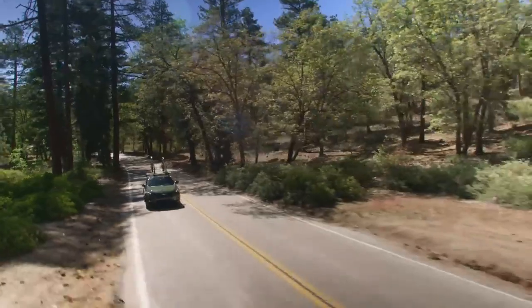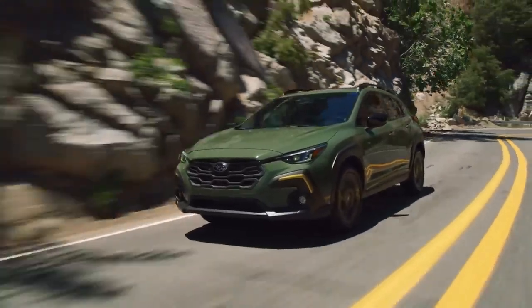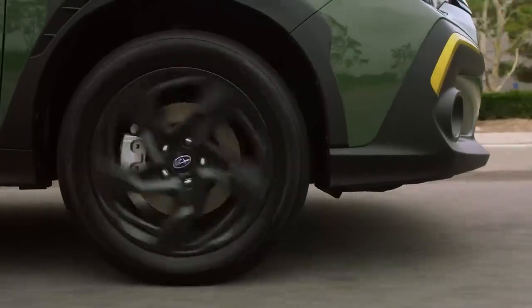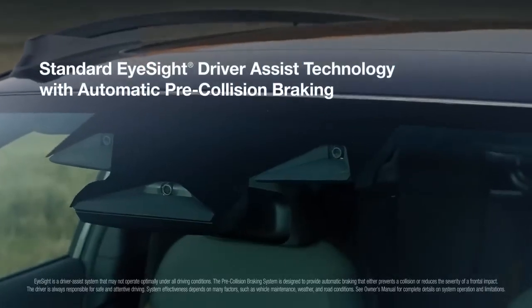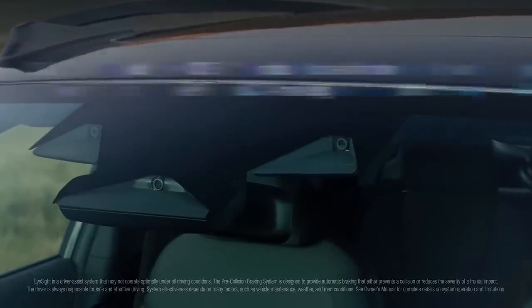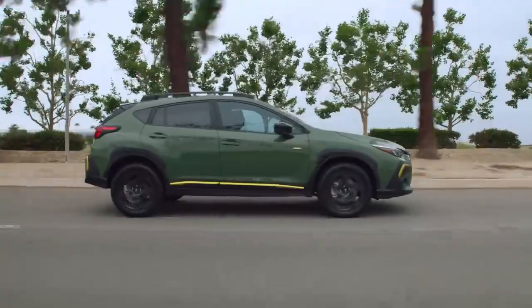The Subaru Crosstrek isn't just capable of getting you from the mountains to the beach and back — it's also designed with a level of safety you expect from a Subaru. Standard EyeSight driver assist technology with automatic pre-collision braking provides an extra set of eyes on the road to help keep you safe and reduce the chance of an accident.